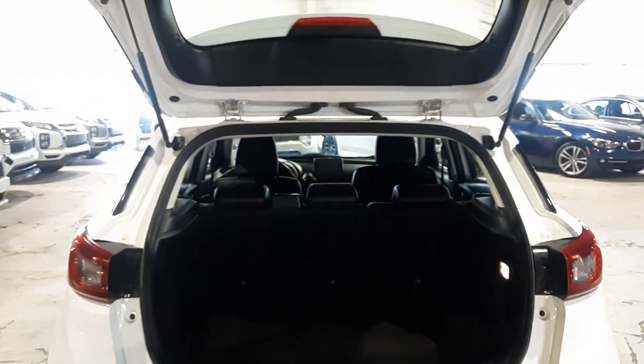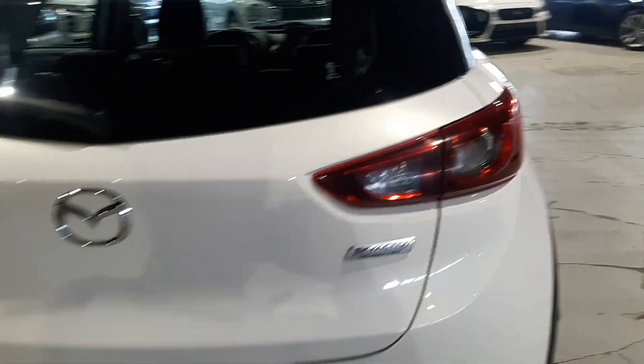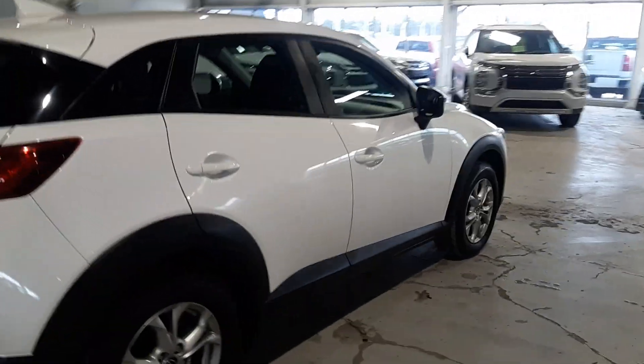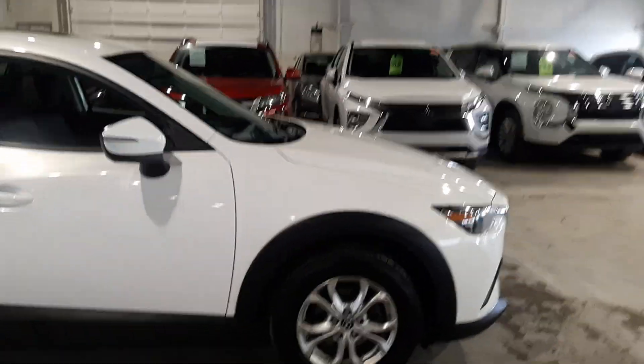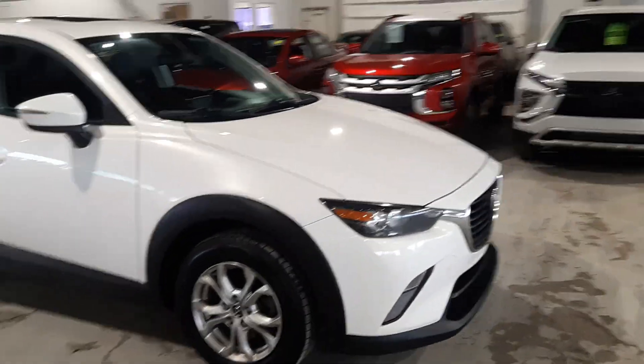Popping into the trunk space, you do have a ton of trunk space, as well as a blind spot cover so people can't see into the back. It's got SkyActiv technology, and coming around, there are no major dents, scratches, or rust on this guy — it's in beautiful condition. If you have any questions at all, give me a call at 780-479-5700.